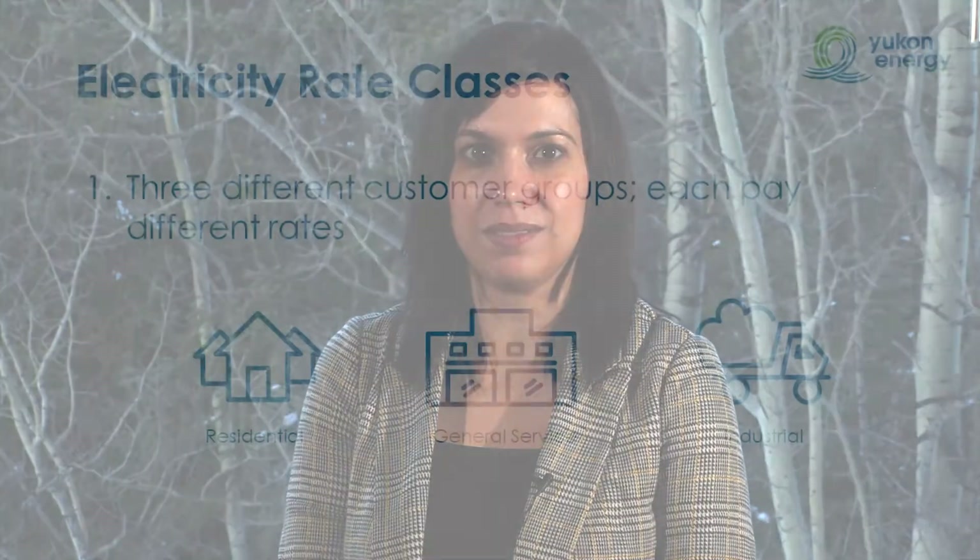Electricity bills — we all get them, but do we know what we're paying for? Hi, I'm Stephanie and I'm the Manager of Communications and Customer Service at Yukon Energy. I'm here today to talk about the different components of electricity bills and to speak about how rates are designed and implemented across the Yukon.